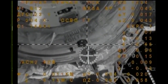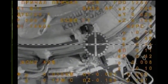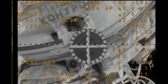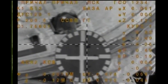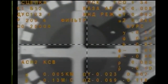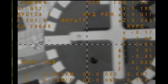Eight meters now separating the two vehicles as we stand by for contact and capture. We have contact — docking confirmed and capture confirmed at 4:52 a.m. Central Time, as the International Space Station and Soyuz MS-02 flew 251 statute miles over southern Russia.